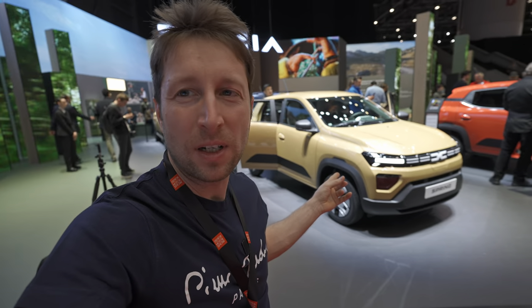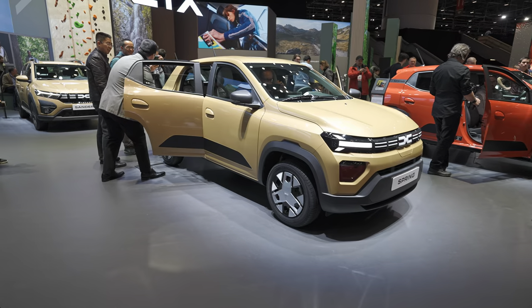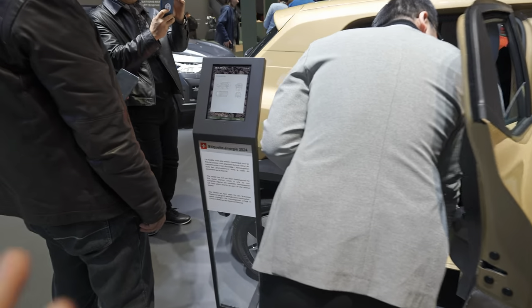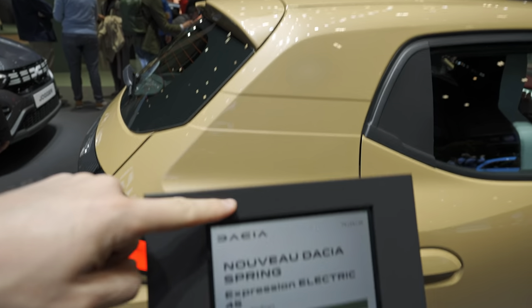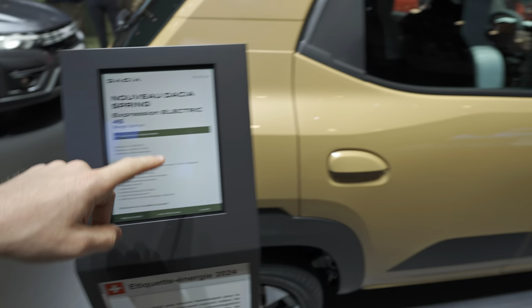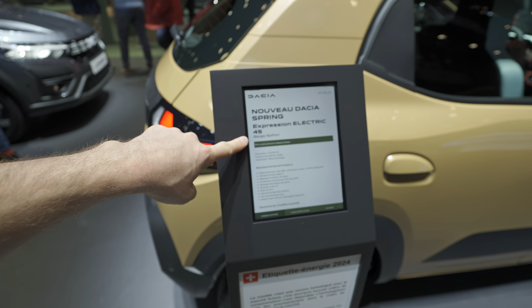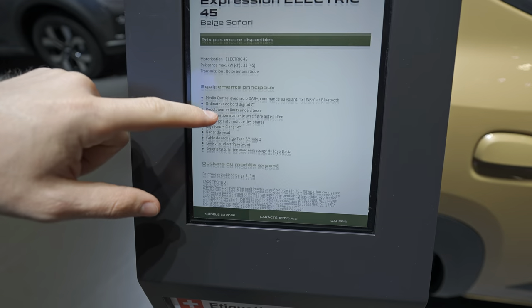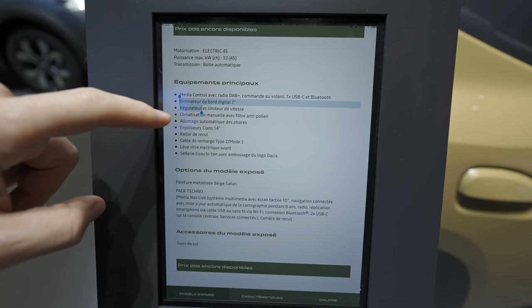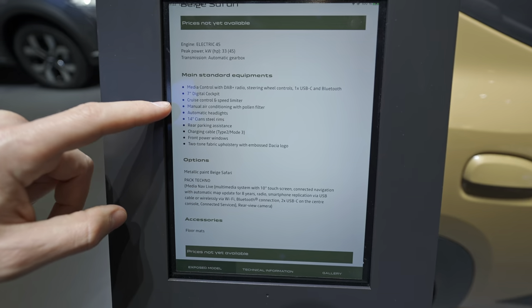I will try to review both of them in this video, starting with the Expression version, which has a very nice color. Let me give you some technical data first. The color is called Safari Beige and it looks really nice. The Expression version comes in two variants: 45 horsepower and 65 horsepower. It comes with a 7-inch digital cockpit screen.